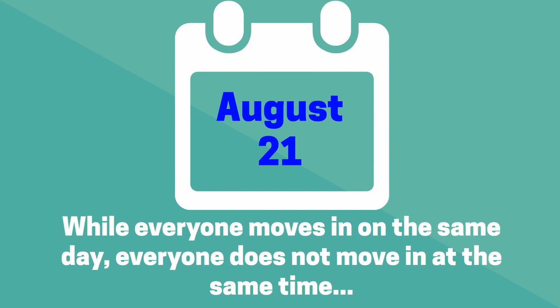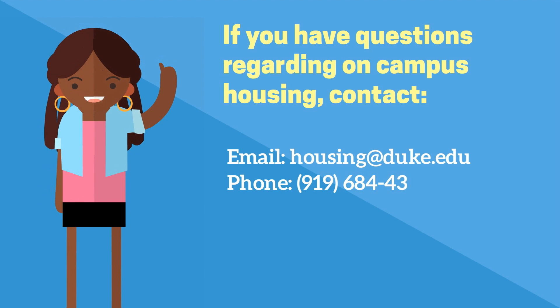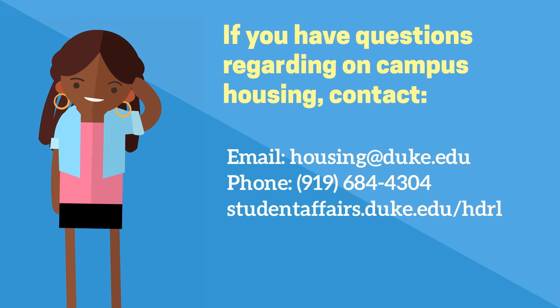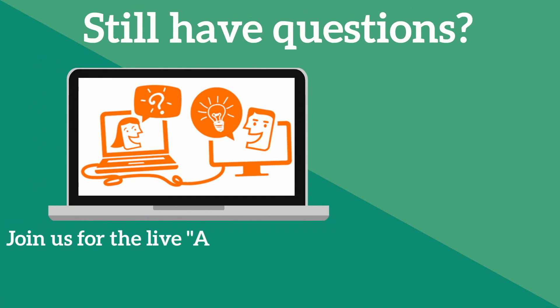First-year student move-in is Tuesday, August 21, 2018. If you have questions regarding on-campus housing, please contact the Housing Assignments Office. Our email is housing@duke.edu, our phone number is 919-684-4304, and our website is studentaffairs.duke.edu/HDRL. We look forward to welcoming you to East Campus in August.